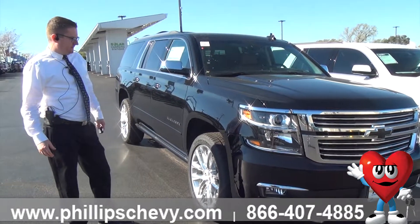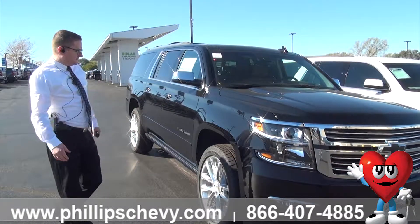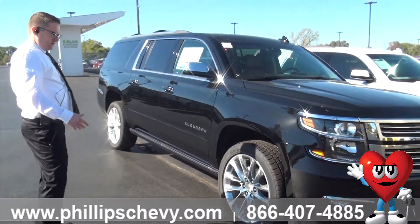The Premier Plus is definitely a unique vehicle. It gives you the 6.2 liter engine as well as the 10-speed transmission. It's not a very common vehicle, so we're going to show it to you today.